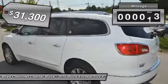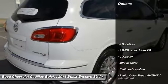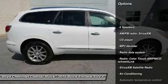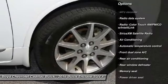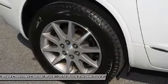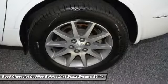This vehicle has less than 50,000 miles. Here are some of this vehicle's great options: power passenger seat, traction control, navigation system, heated seats, all-wheel drive, leather wrapped steering wheel, dual airbags, moonroof, power steering.